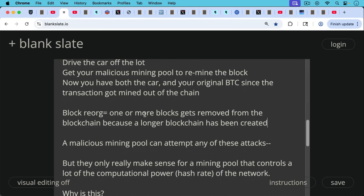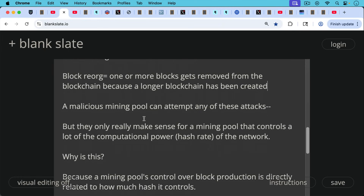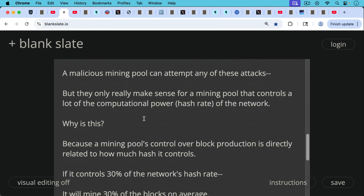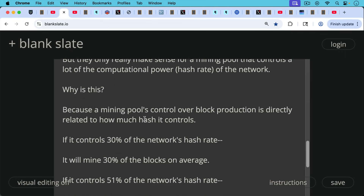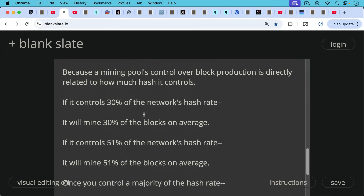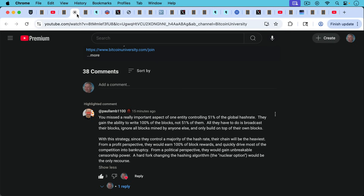A malicious mining pool can attempt any of these attacks, but they only really make sense for a mining pool that controls a lot of the hash rate of the network. A mining pool's control over block production is directly related to how much hash it controls. For example, if a mining pool controls 30% of the network's hash rate, it will mine 30% of the blocks on average. At 51%, it will mine 51% of the blocks on average. And once you control a majority of the hash rate — this is where we get that 51% attack number — things get really interesting.